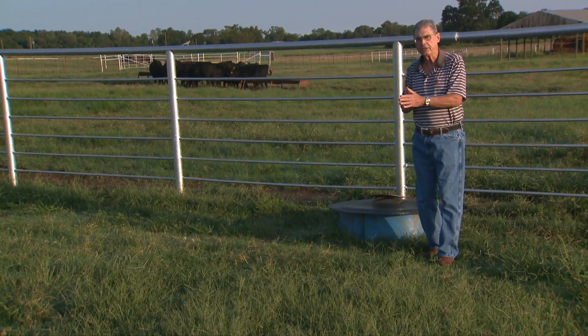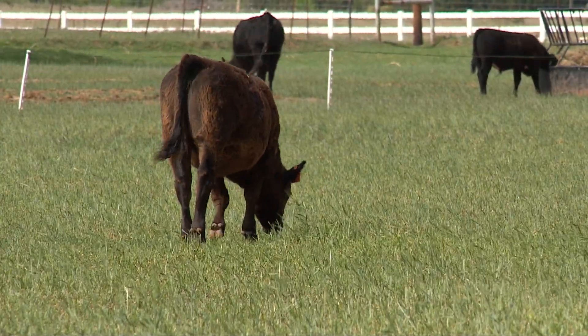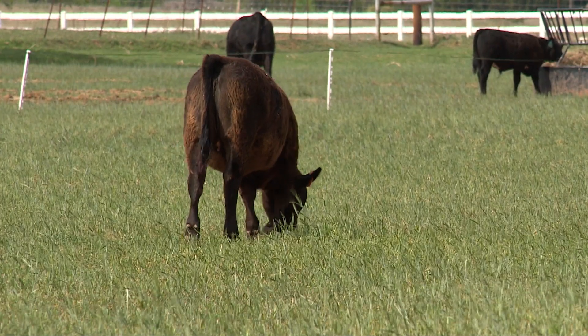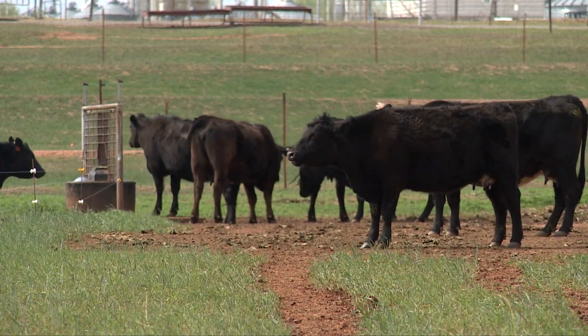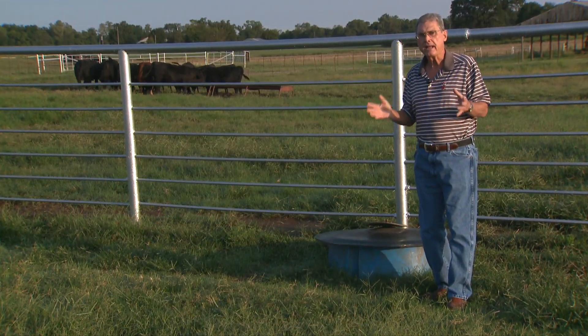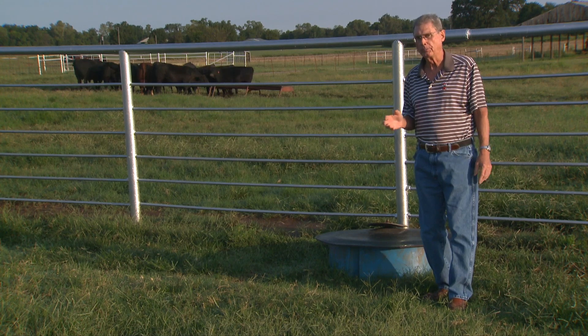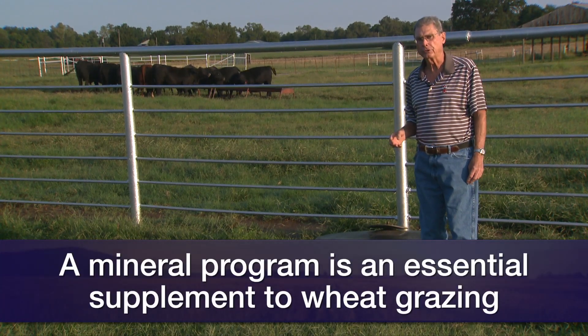If we plan to use wheat pasture as the protein and energy source for adult cows as they go through this winter and into the calving season next February and March, I'd really suggest that we plan ahead and start to put together a mineral program to match that particular situation for those cows.